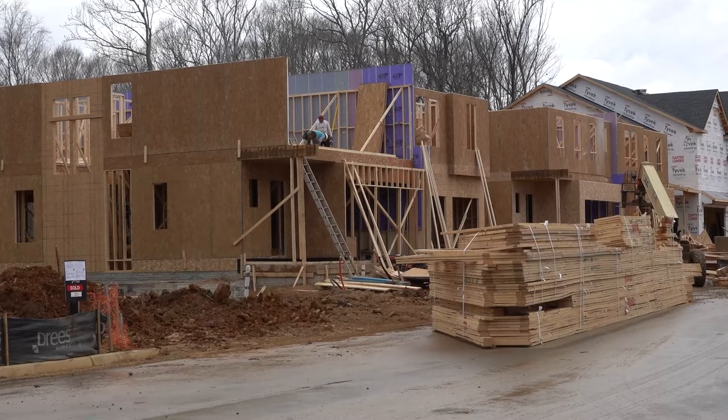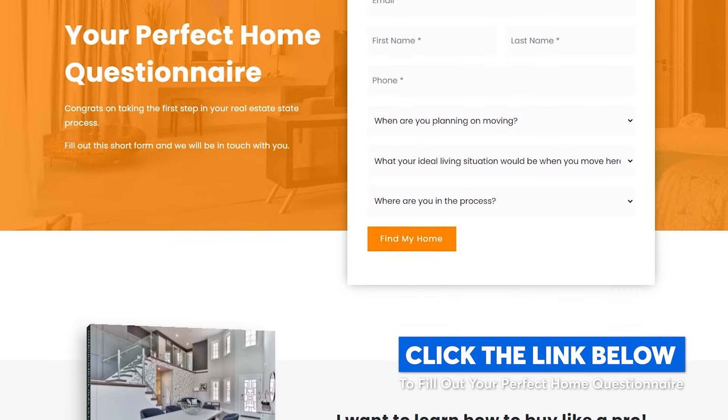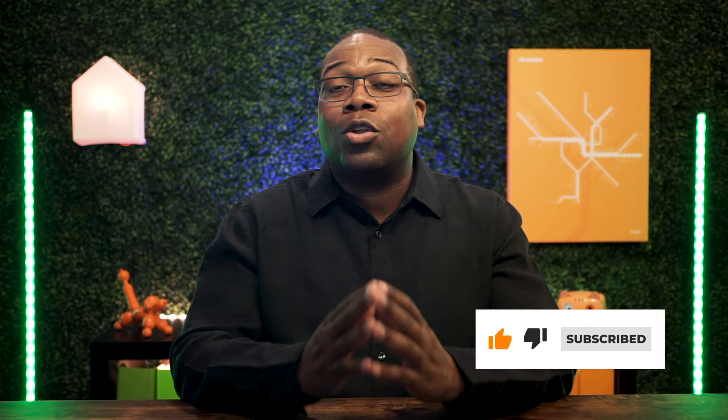I think this will give you a broad overview of the neighborhoods and what they have to offer. Before we begin, I'm Abraham Walker with Ask A. Walker, your Northern Virginia real estate agent. On this channel, we do all the research so you don't have to. When you're ready to start your real estate journey — whether that's buying a home, selling a home, or investing in real estate — click the link in the description to fill out your perfect home questionnaire. After you complete the form, we'll schedule a time to meet online via Zoom to answer any and all of your real estate questions. Be sure to subscribe to our channel for future videos about relocating to the Northern Virginia area.